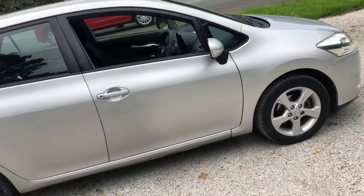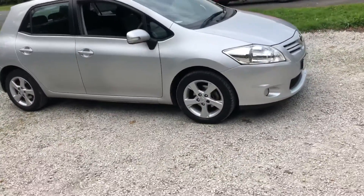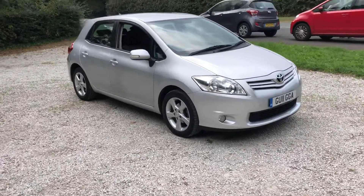This car does come with a 12-month gold standard warranty with unlimited claims over the 12 months, provided through a company called Warranty Assist. It comes as standard with a £250 claim limit warranty for 12 months, and there are a couple of upgrades available.